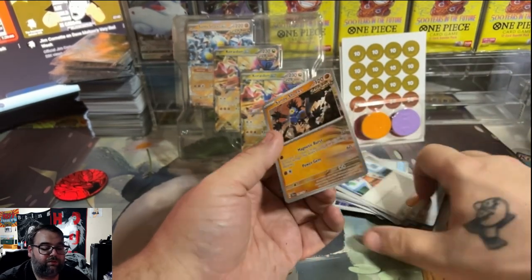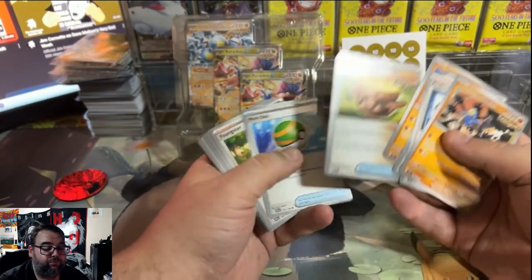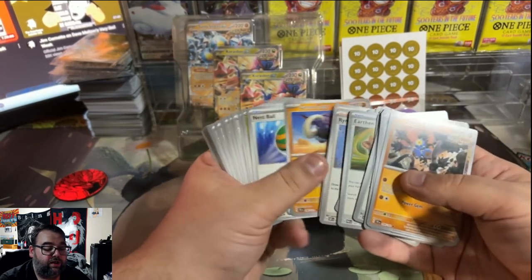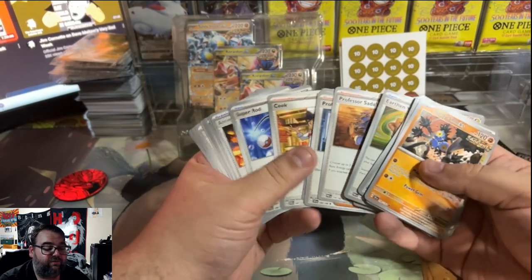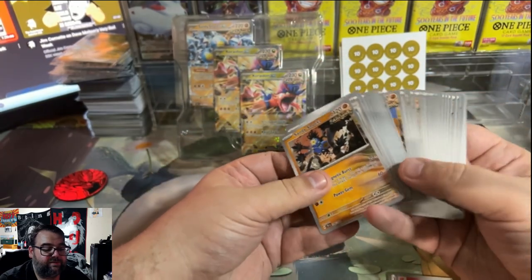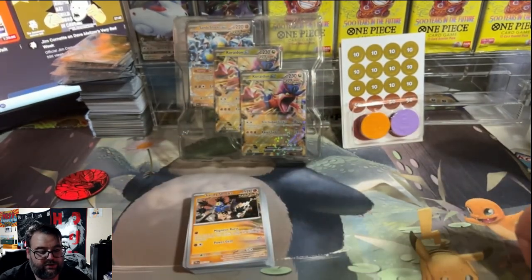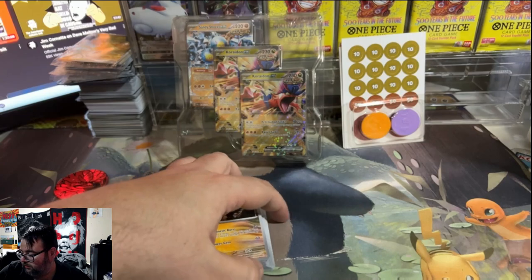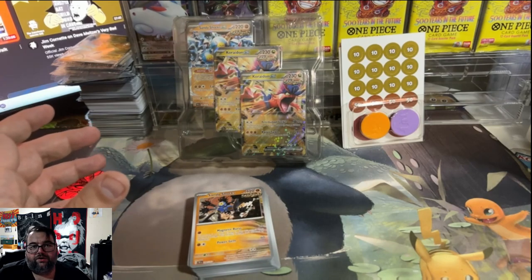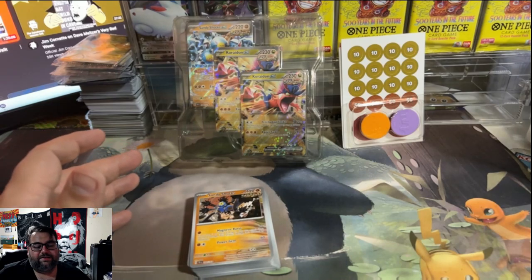So there's at least two — and there is a third one. Immediately just by value you're getting a good $15 in playable trainers: a few Professor's Research, three Earthen Vessels, a few Nest Balls, a couple of Switches, a Boss's Orders, a few Sada's Vitalities, and a Super Rod. So if you were looking for an EX battle deck that can actually bolster your playable trainers, I think this product is kind of worth it. It's meant for those players — those kids who are trying to level up from the beginner decks.